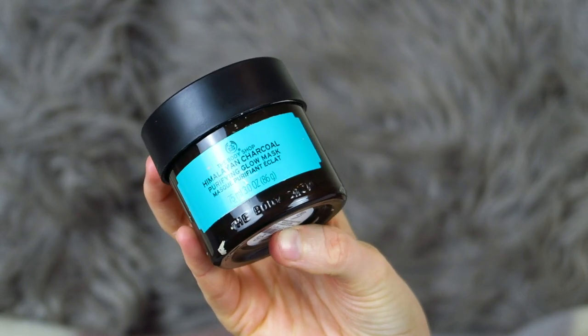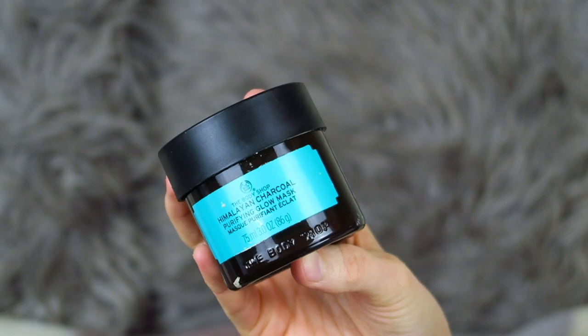Second to last is the Body Shop Himalayan Charcoal Purifying Glow Mask. This is one of their expert face masks and the first one I tried — my mum really likes it too. It's a clay consistency — you put it on your skin and it withdraws impurities. It does sting a little bit but that's because of how well it's working. It dries like a charcoal clay mask and you wash it off after 15 minutes and your skin is so clear. I used to crave using this and will definitely purchase it again.